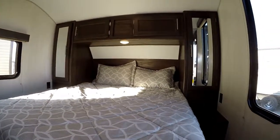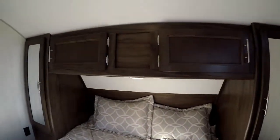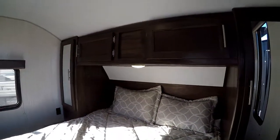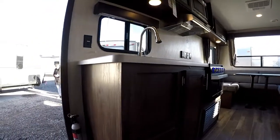Up front we have a walk-around queen bed with overhead storage and wardrobes on both sides, including plugins for CPAP machines. All interior lighting is LED.